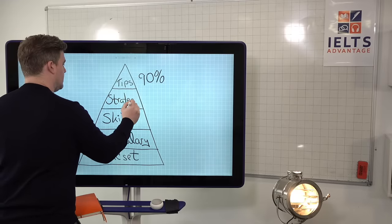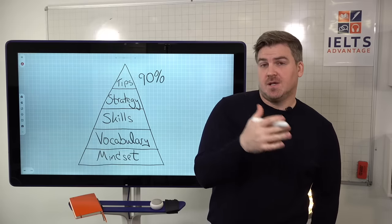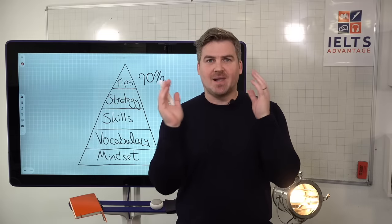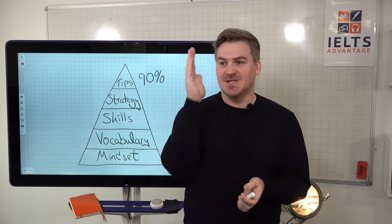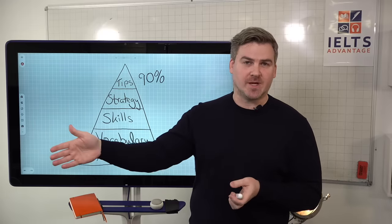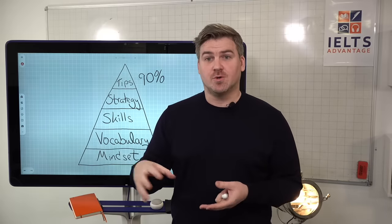You should have a step-by-step strategy for each of the different types of questions, because the different types of questions are all testing different reading skills and sub-skills and require a completely different approach. If you're going into the test applying the same strategy to every question type, it's like a football team applying the same strategy to every team they play. You need to adjust your strategy depending on which question is coming up.